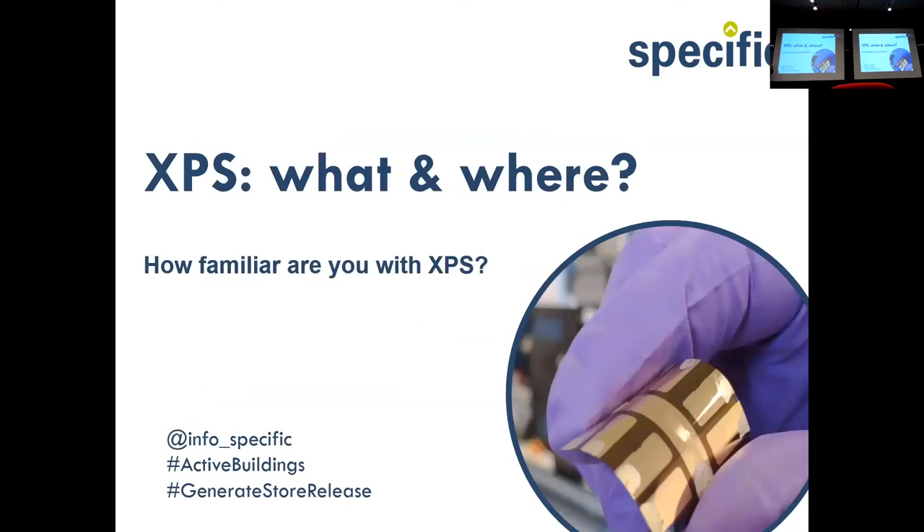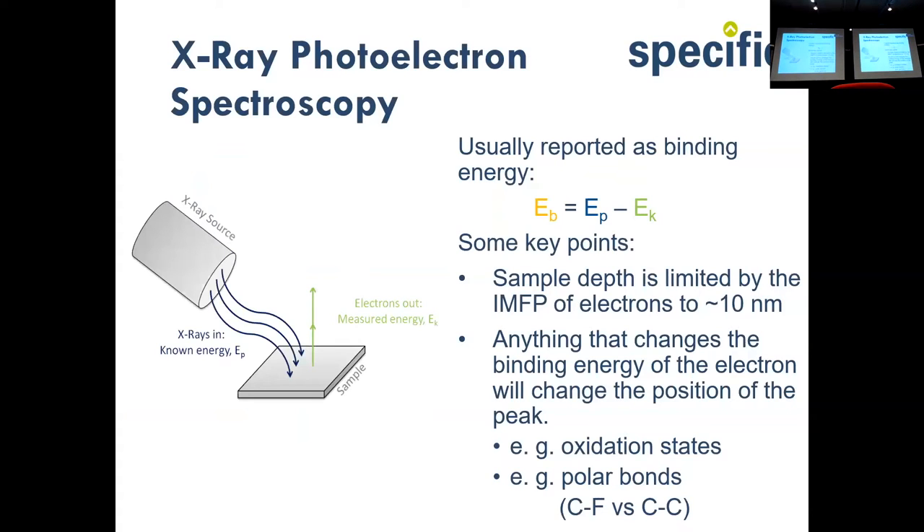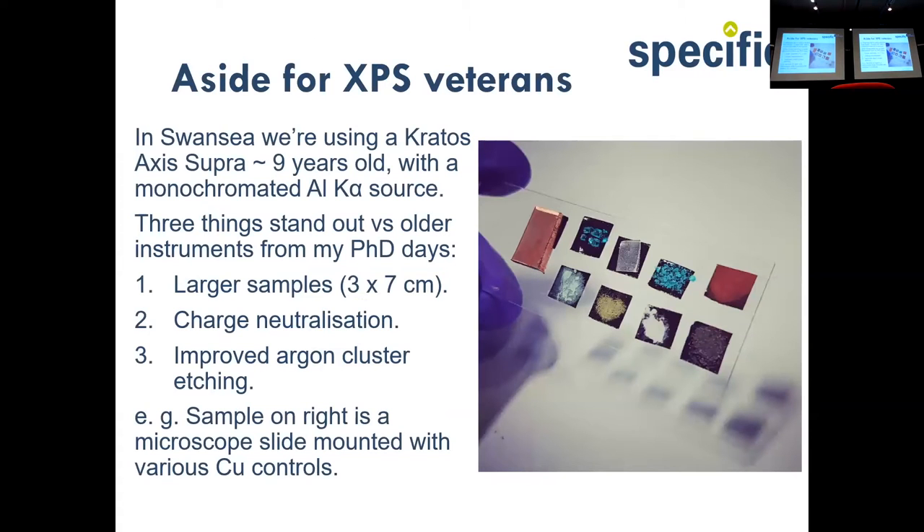I'll skip quickly over the first slides since everyone is familiar with XPS — this would be really patronizing otherwise. What I would say is that modern XPS systems have really changed, and this will become apparent later on. There are three things I want to highlight about modern systems. Firstly, we can do very large samples — three by seven centimeters, and some XPS systems will be even larger.